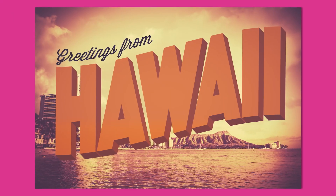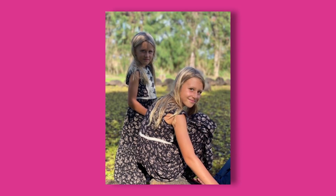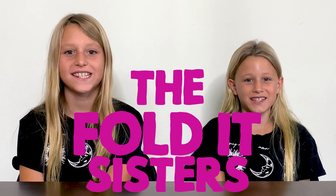Hi, I'm Lola. And I'm Zoe. We're from Hawaii. And we're the Foldit Sisters.